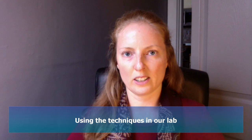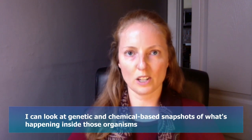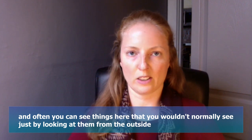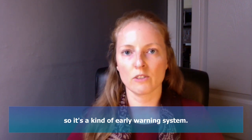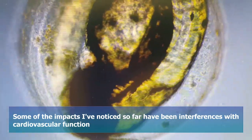Using the techniques in our lab, I can look at genetic and chemical-based snapshots of what's happening inside those organisms, and often you can see things here that you wouldn't normally see just by looking at them from the outside, so it's a kind of early warning system.